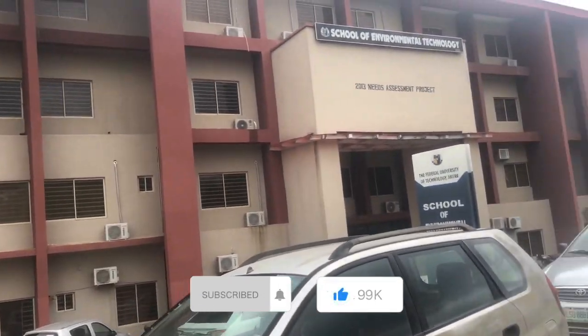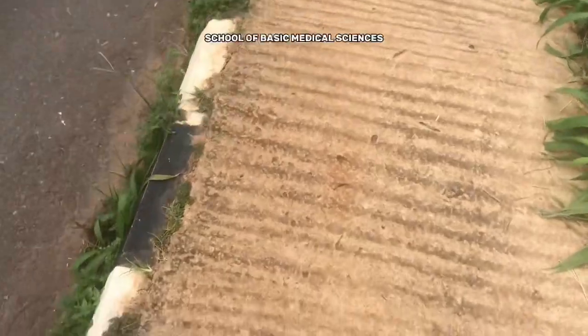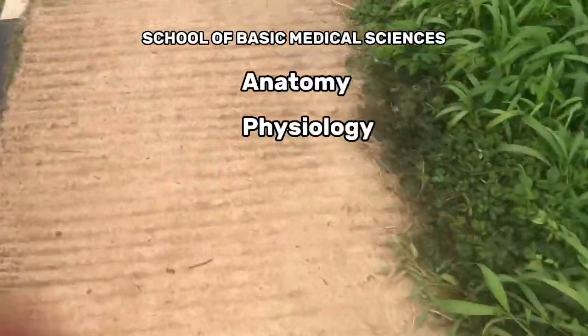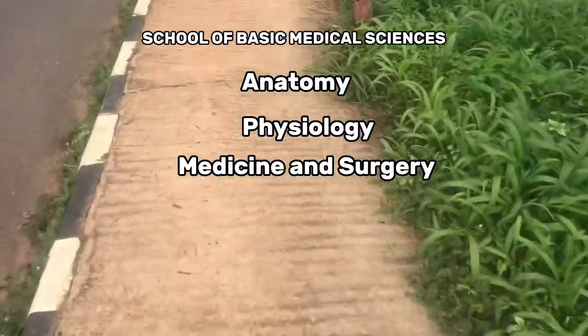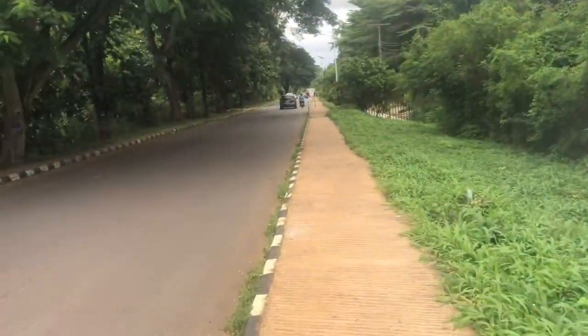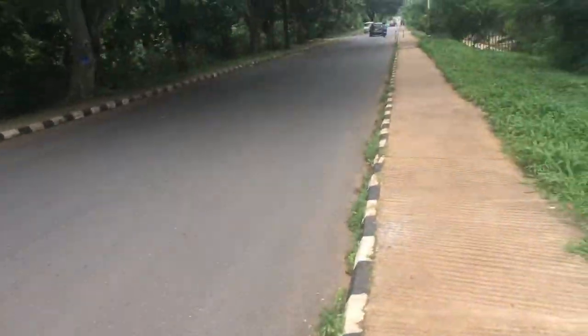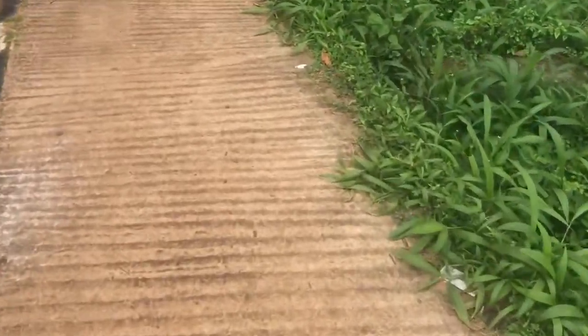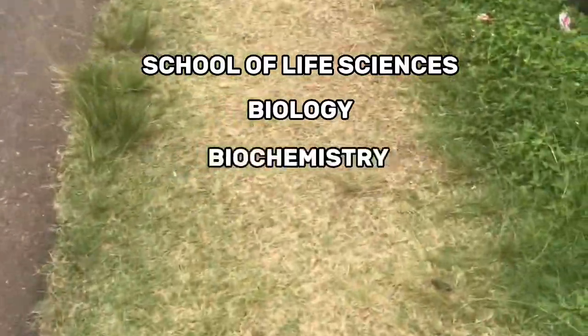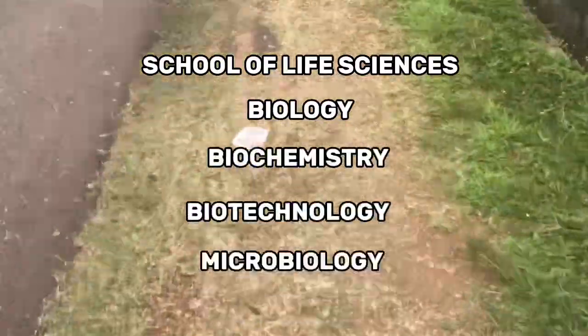Exploring school was fun. If you want to explore more schools, subscribe to my channel and comment below which school you want to see next. As promised, the School of Basic Medical Sciences has the departments of Anatomy, Physiology, Medicine and Surgery, and Biomedical Technology. Medicine and Surgery is a six-year course — you need a high score in UTME to get in.